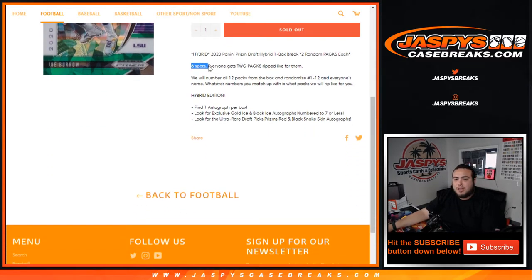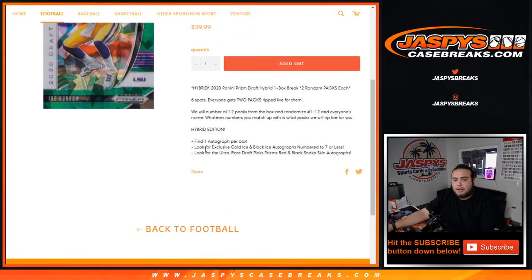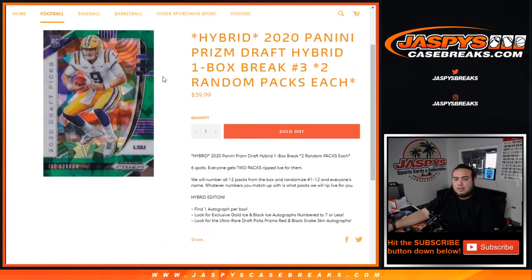In the description: six total spots, everybody gets two packs ripped live for them. We will number all the packs one through twelve, then randomize everybody's name, and whatever pack number you match up with is what pack we rip live for you. Find one autograph per box, look for exclusive gold ice and black ice autographs numbered two of seven or less, and look for the ultra rare draft picks prism red and black snakeskin autographs.